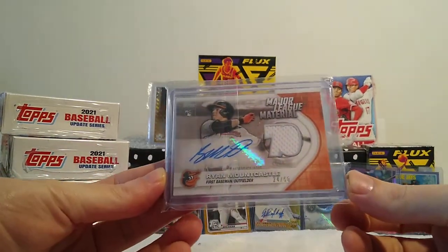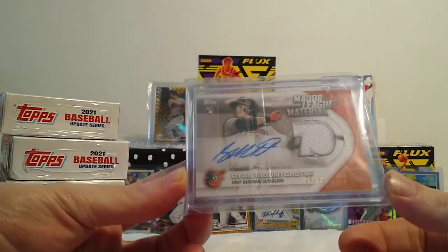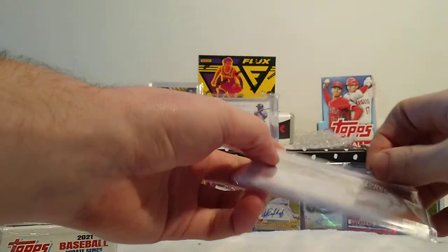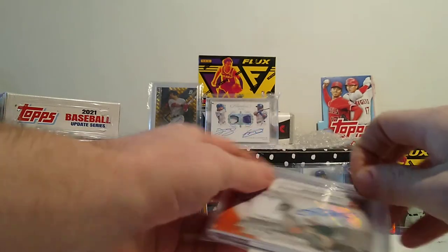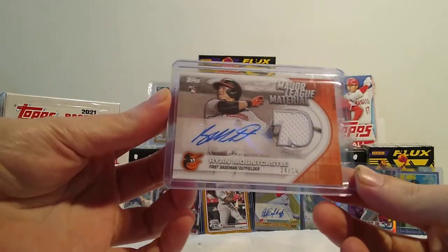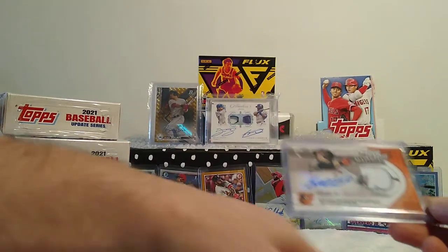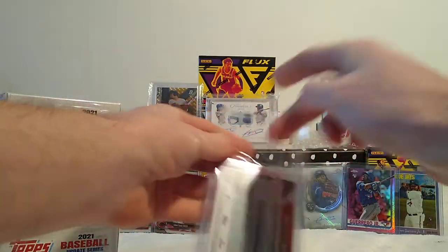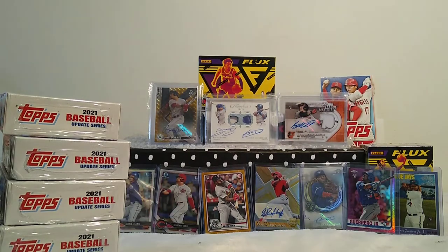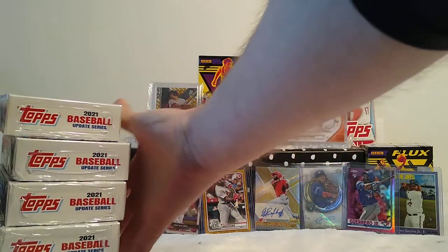I also got this Ryan Mountcastle from a guy in my sports card Facebook group. I paid 50 bucks for this card — 50 shipped, so probably about 45 plus five dollar shipping. It's a rookie patch auto from Topps Update, numbered out of 50, just like the Ian Anderson card we hit out of these exact hangers. Ryan Mountcastle and Bobby Dalbeck are my two favorite rookies from this class. I also like Jonathan India a lot, but I'm mostly a power hitter guy — guys who smash 30-plus homers a year.